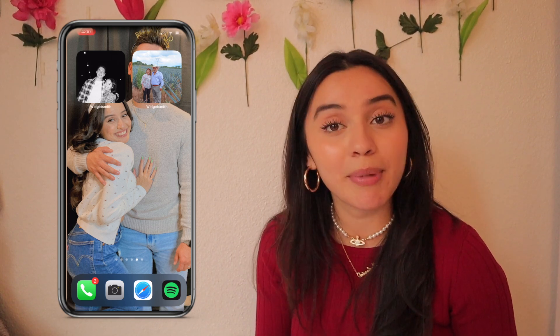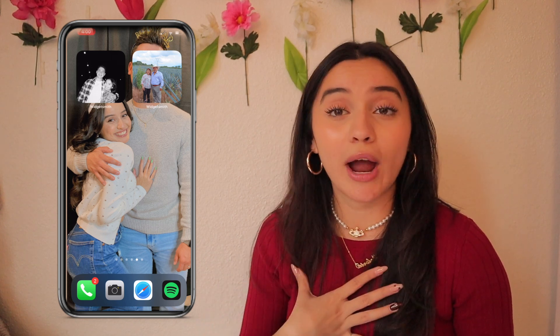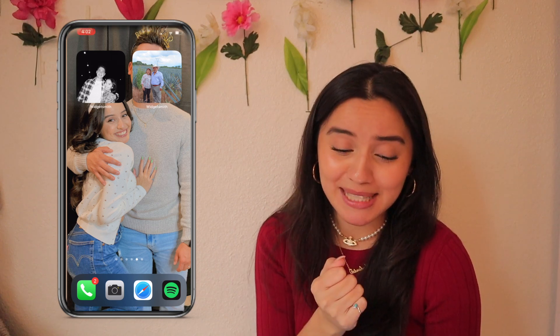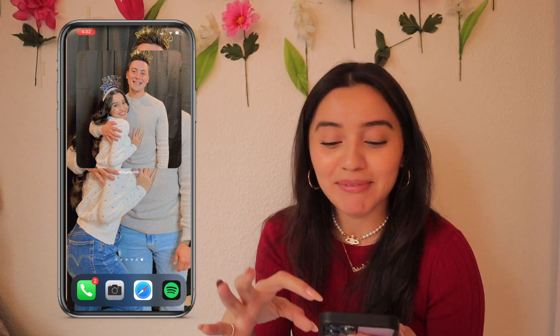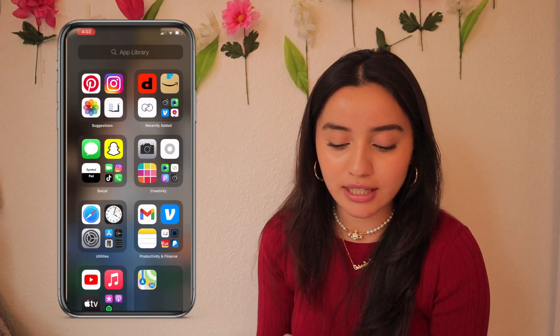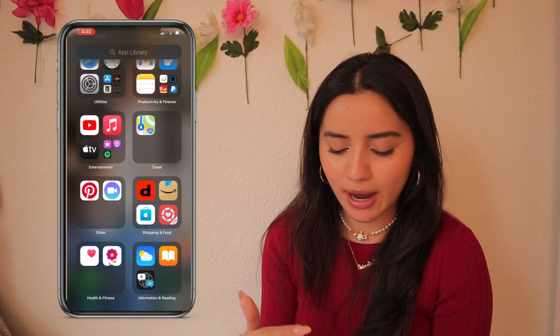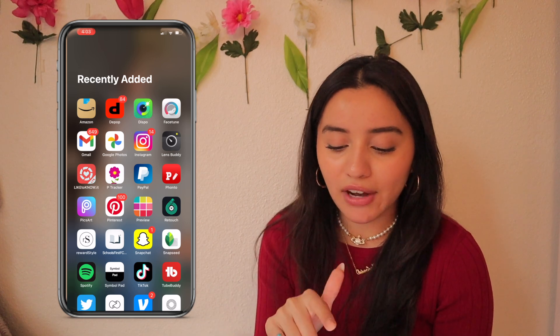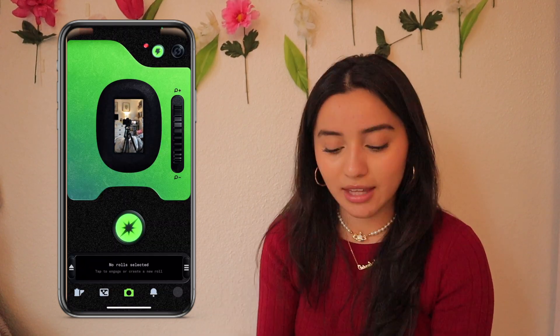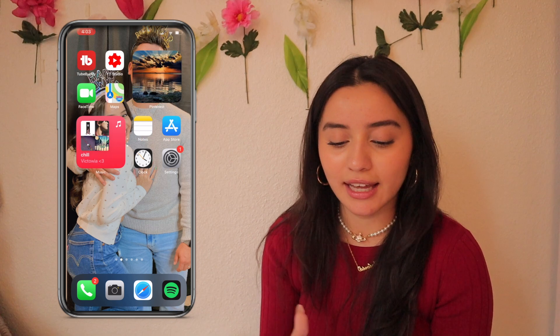One page has no apps — just two widgets: one of my boyfriend and I at a pumpkin patch where we were wearing matching outfits — black pants, white shirt, and blue flannels — and one of my parents when we went to Mexico. My parents are from Mexico so I have family there, and I love taking trips with them. The last screen is another photo of my boyfriend and I, my home screen picture. In my app library I also have Depop, Amazon, Unfold for making cute stories, and Dispo — the David Dobrik app.